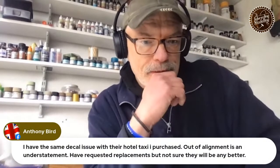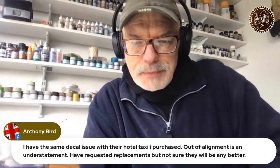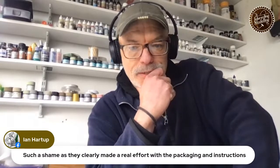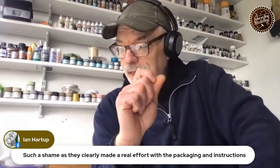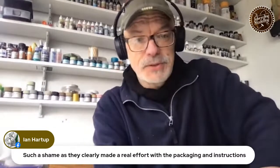Anthony Bird says he has the same decal issue with the Heller kit — out of alignment is an understatement. Such a shame as they clearly made a real effort with the packaging and instructions. It's the one aspect of the kit that doesn't affect the actual building of the model, whereas obviously the decals do. I'm sure there are aftermarket sheets out there, which is effectively going to double the cost of this project, but never mind.